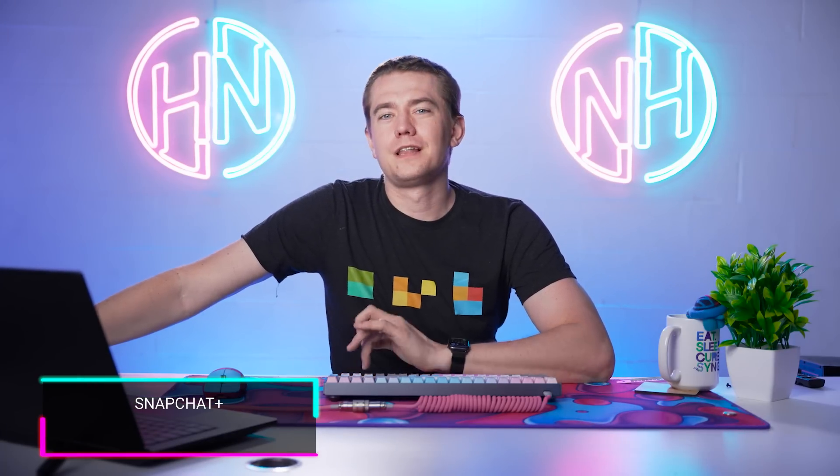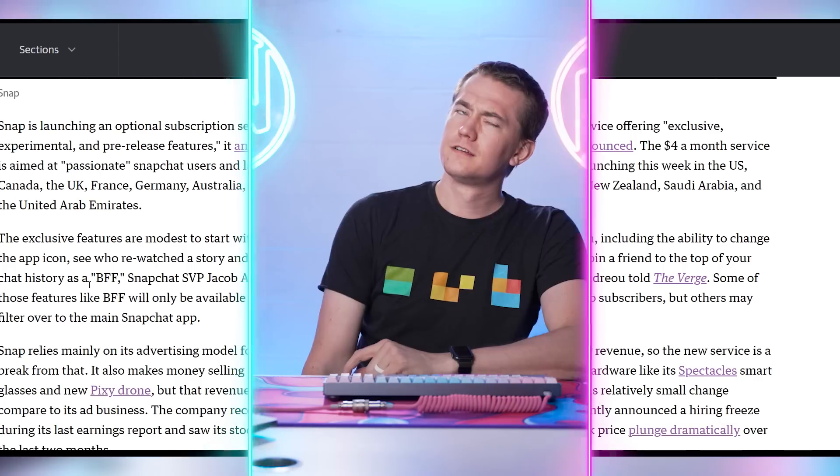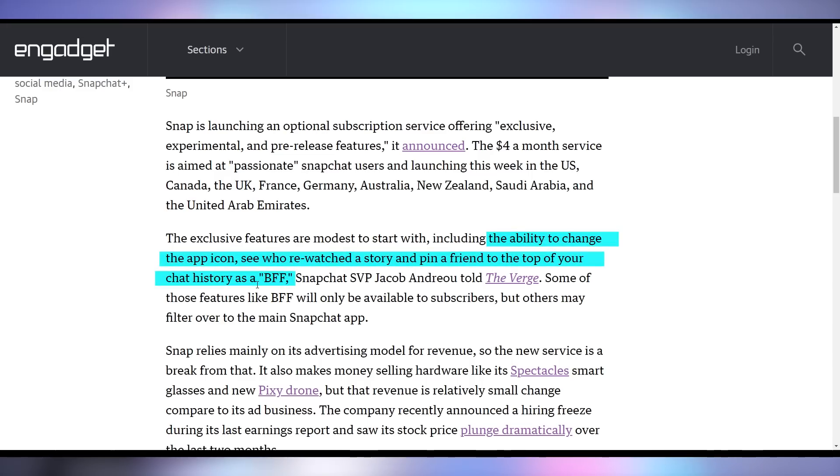Snapchat Plus is coming in at $4 a month for passionate users of Snapchat. It seems Snapchat users are reluctant, kind of legacy — they've been on the platform and never moved on. Snapchat Plus is available for users in the US, Canada, the UK, France, Germany, Australia, New Zealand, Saudi Arabia, and the UAE, and will offer exclusive features like changing your app icon, seeing who rewatched your story, and pinning a friend to the top of your chat history as a BFF.